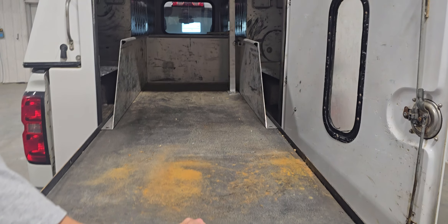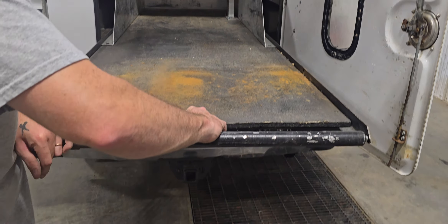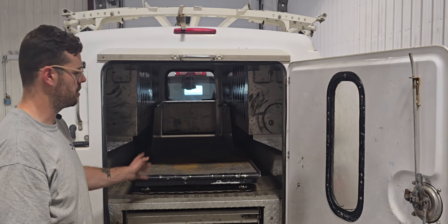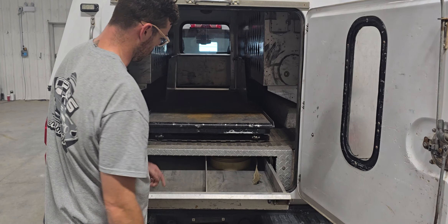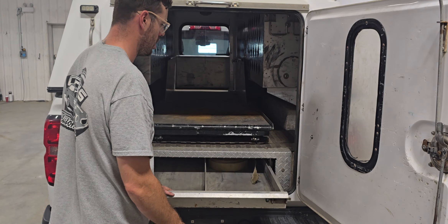Inside the topper itself there is a cargo bed slide which pulls all the way out. It's nice and handy for getting tools and material out to you so you don't have to crawl into the topper. It's got nice heavy load ratings as well so you can load those things right up.